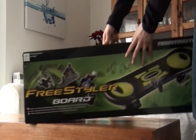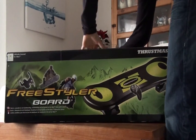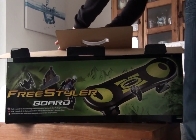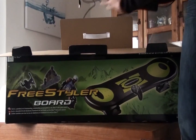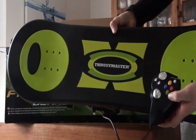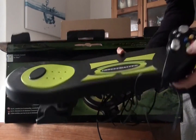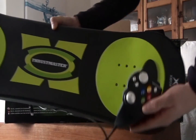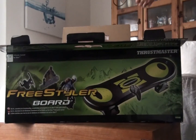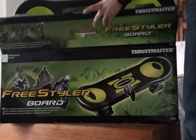Welcome back to another collection video. To start collection number 5 we have the Thrustmaster Freestyler board for the Xbox. Great for snowboarding and skateboarding games, although this can take a little bit of time to get used to, but it really is worth it in the end. It's an awesome innovative controller, very unique, and another excellent idea from the great Thrustmaster — it's just brilliant.